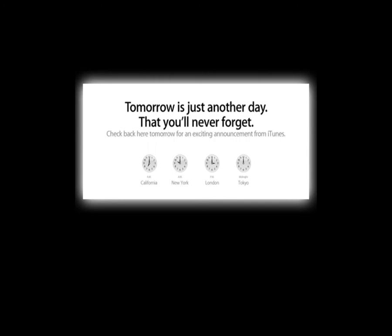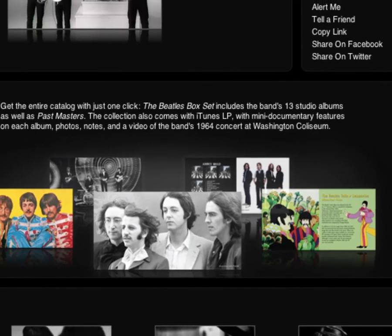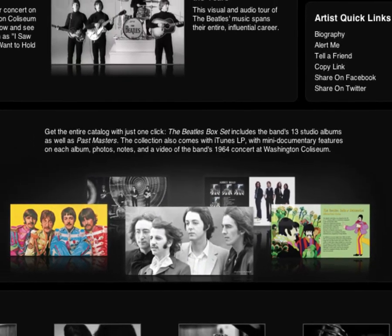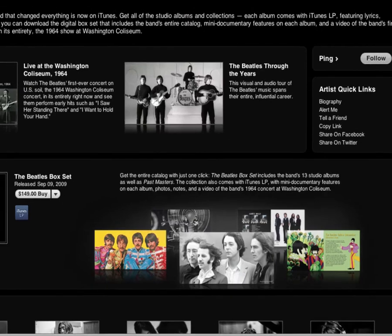Well, it has been some big news, and it's been awaited for a long time — the Beatles have finally come to iTunes and are available for purchase. All of their songs, as well as some special videos and LP content, are now on iTunes. There is a package on the iTunes Store for $149 that can buy every single Beatles song Apple has on the iTunes Store.